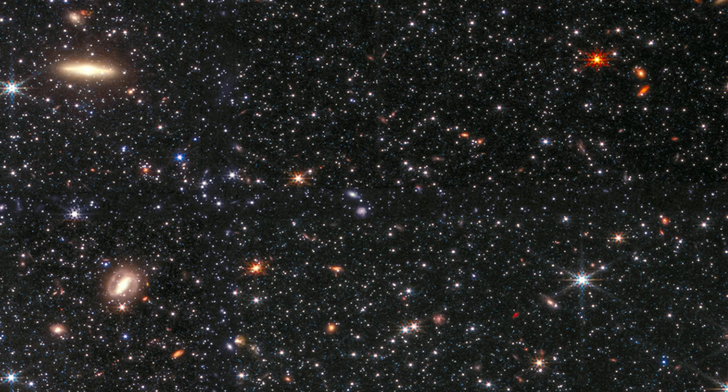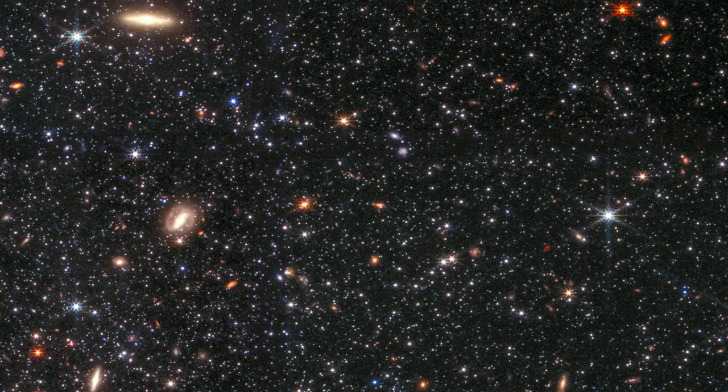There are many amazing things about WLM. One of the most fascinating is that it allows you to study the development and evolution of stars in galaxies.